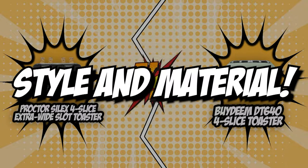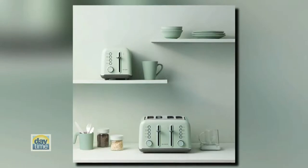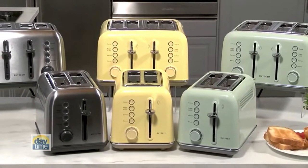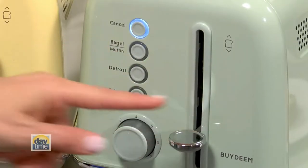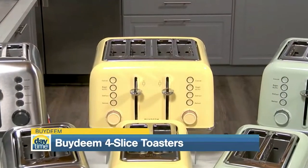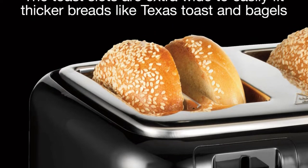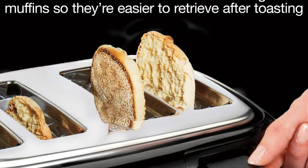The first category that these four-slice toasters will be going toe-to-toe with would be their style and material. A lot of you might think that only the exterior is affected by style and material. But aside from dictating the overall attractiveness of your unit, the construction also helps extend the longevity and durability of your toaster, which is why you will often see models with an aluminum and metal exterior. However, aluminum and metal casting don't have the elements to combat rust and carbon buildup, so manufacturers find ways to step up their game.